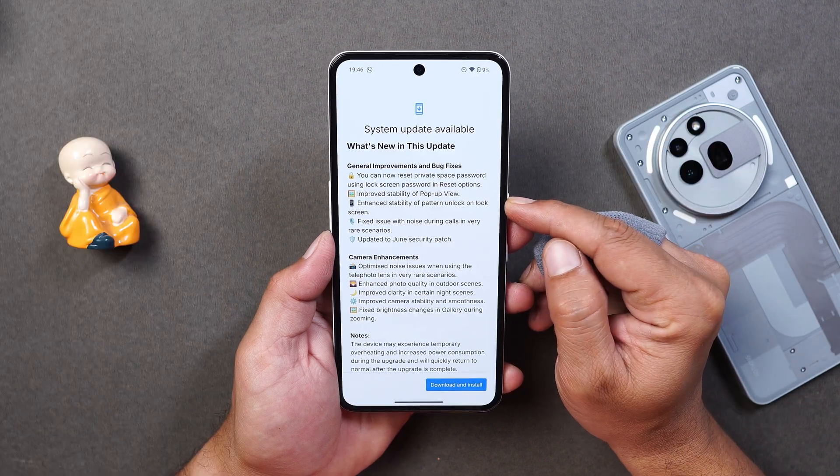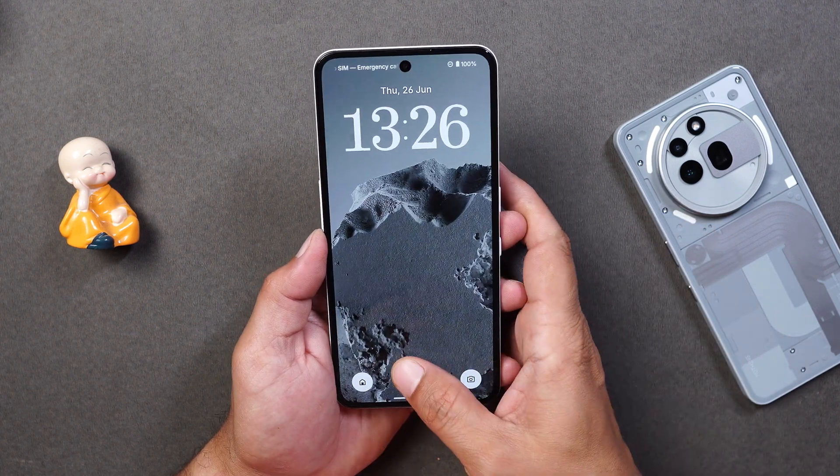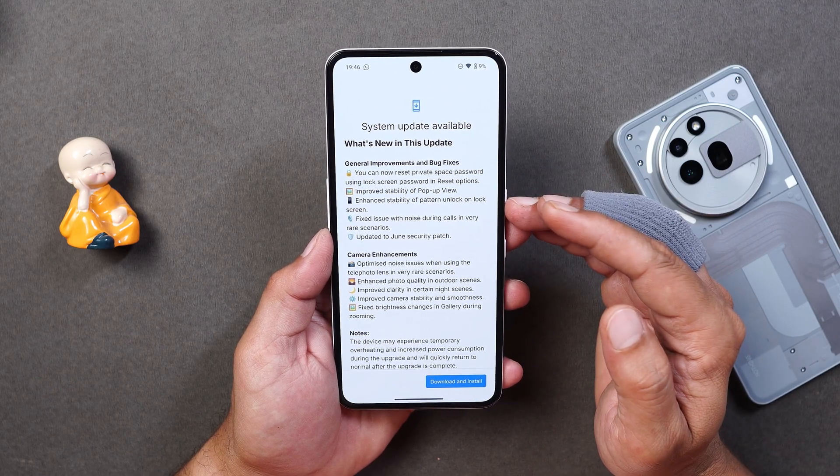They also say they have enhanced the stability of pattern unlock on the lock screen. I personally never use pattern unlock — either I use the fingerprint or the PIN option — so some users might have faced issues which Nothing have now taken care of. After that, they say they have fixed an issue with noise during calls in very rare scenarios. I never had any complaints from the other party about background noise, having used this device as my primary phone.